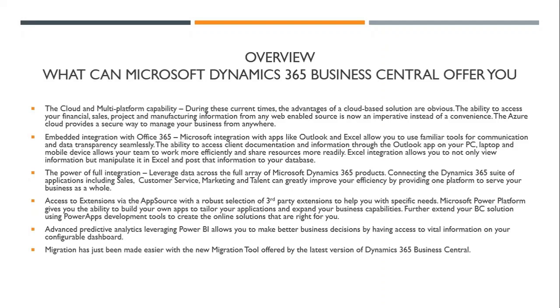The power of full integration allows you to leverage data across a full array of Microsoft Dynamics 365 products. Things like sales, customer service, marketing, and talent can greatly improve your efficiency by providing a platform to serve your business as a whole. Access to extensions via AppSource offers a robust selection of third-party extensions to help you with your specific needs, as well as a Microsoft Power platform that gives you the ability to build your own apps to tailor your applications and expand your business capabilities.